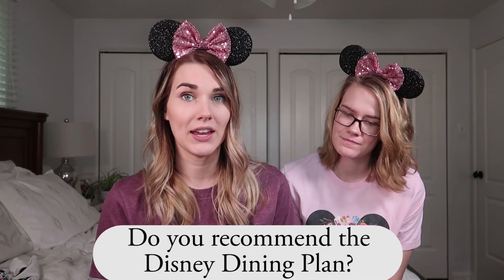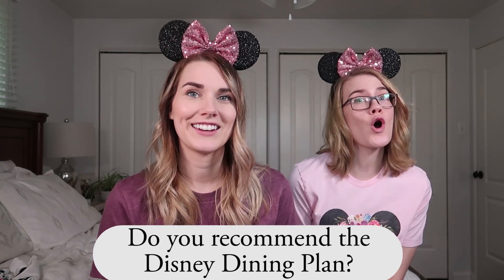Next question: do you recommend the dining plan? Both Caitlin and I are going to say no. We both did the Disney College Program — I worked at two different restaurants specifically. You would not believe how wasteful the dining plan is. People get it because they think it's saving money, but it's really not. Unless you're expecting to consume a massive amount of food, you don't need that much.